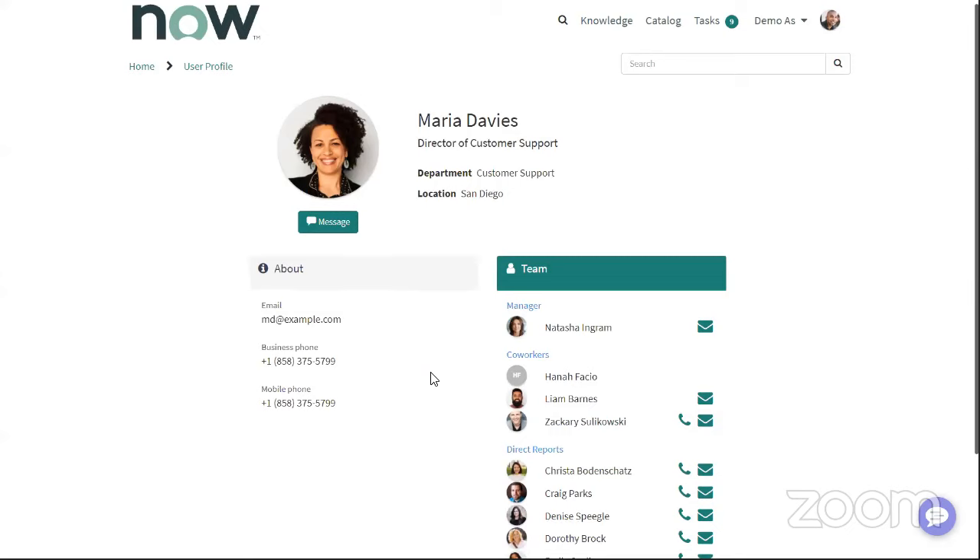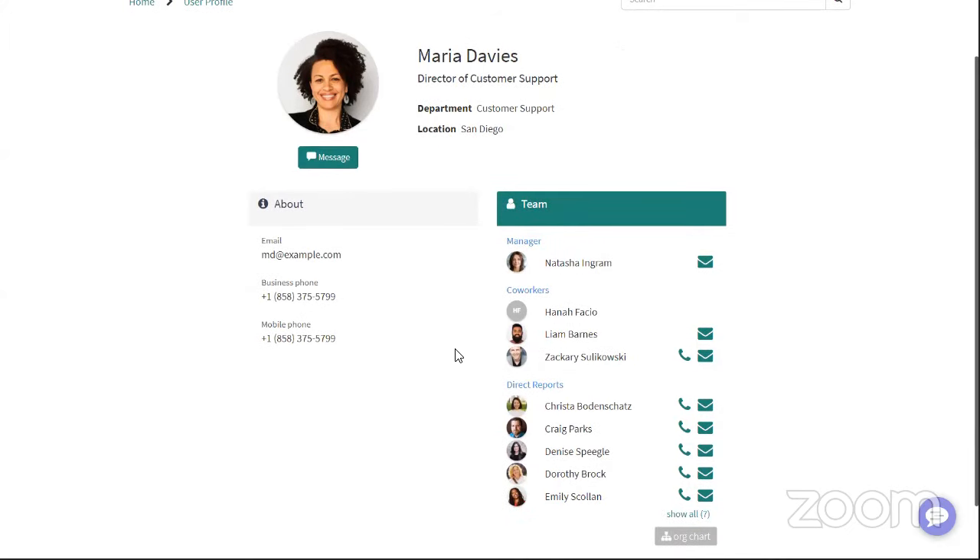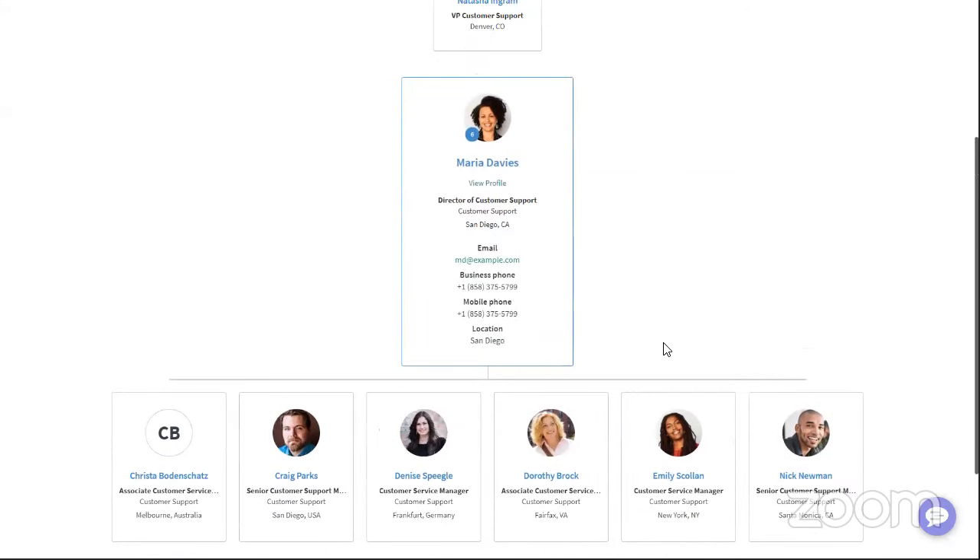If you're using employee document management — essentially an electronic personnel file — any documents visible to her on her profile can be displayed on this profile page, so everything about that employee can be on one page. The pages can be configured to show more or less information based on your needs. As a new hire, Nick just wants to get familiar with his team, see who his coworkers are going to be, and maybe get a better idea of the org structure — so he can pull up the org chart view, which is a capability we deliver as part of Employee Service Center.